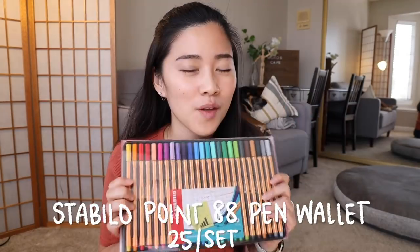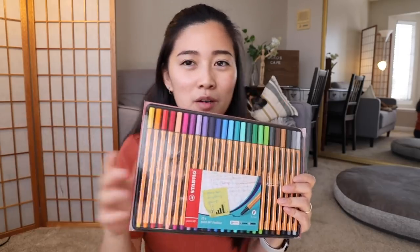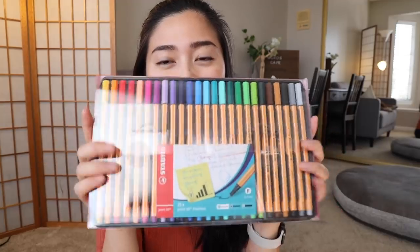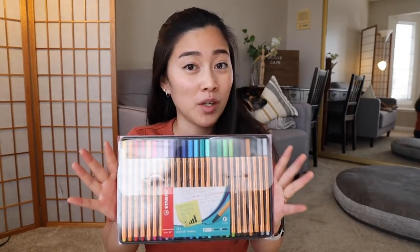Next we're going to talk about pens. There are two products — the first is the Stabilo pen. I was recommended this on Instagram after I found a similar pen but wanted more colors. A lot of you recommended the Stabilo pen, and Topdoor sent me this pack of 25 colors — the 0.88 fineliner in 0.4 millimeter point. The colors are super vibrant, and because the point is really small it's great for writing, drawing technical things, and spicing up your notes. The ink hasn't run out at all — it's a really nice way to level up your pen game quickly.